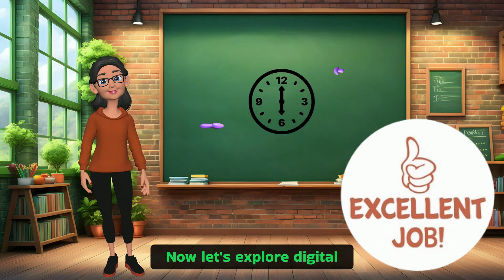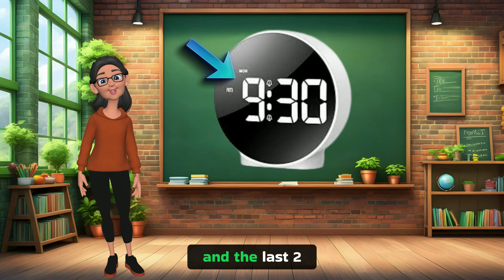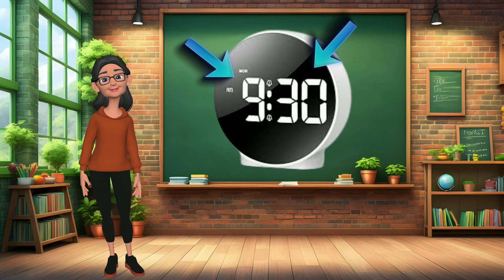Now let's explore digital clocks. This is a digital clock — it shows time using numbers. The first two numbers tell us the hour and the last two numbers tell us the minutes. So if it says 9:30, what time is it? It's 9:30.